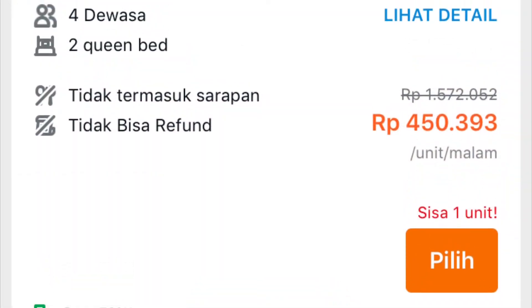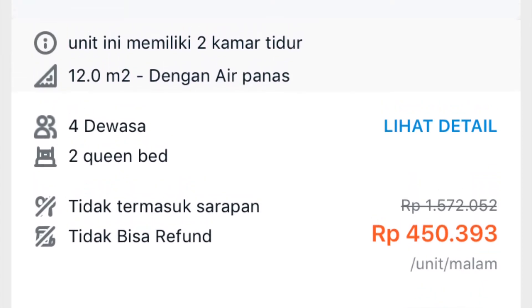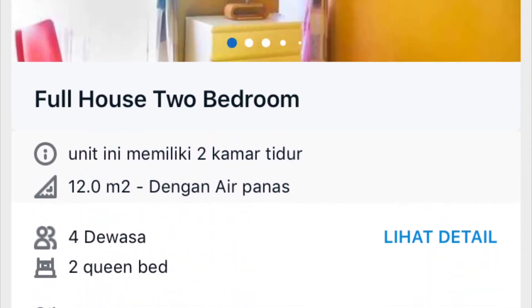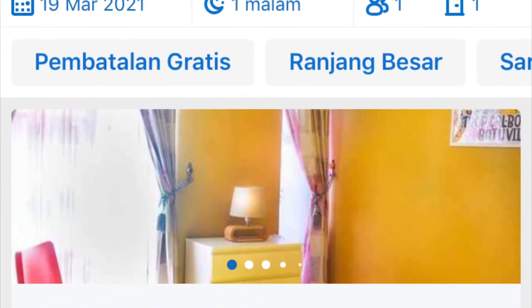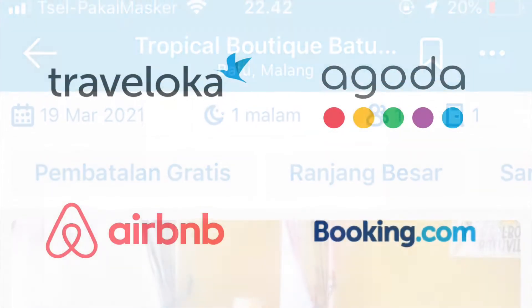Kalian tertarik untuk staycation di sini? Langsung aja pesan villa ini di travel online pilihan kalian. Harga 1 malam untuk periode new normal akhir pekan cuma Rp450 ribuan aja, sudah termasuk untuk 2 kamar. Pemesanan Tropical Batu Villa dapat dilakukan melalui aplikasi Traveloka, Airbnb, Agoda, dan juga Booking.com.